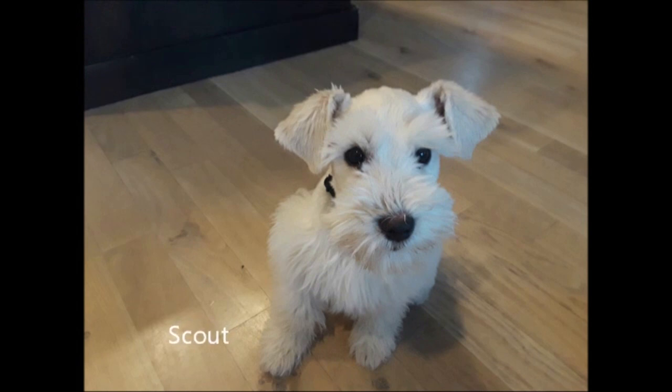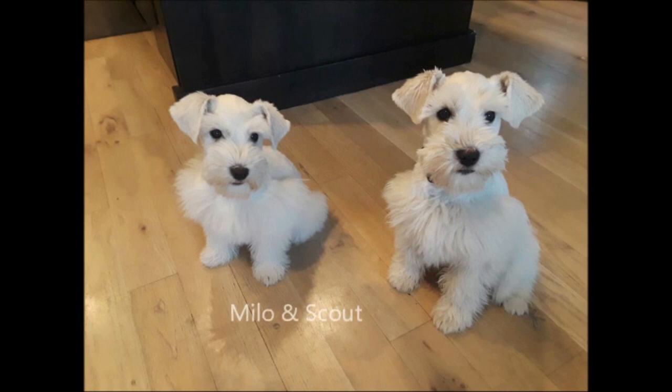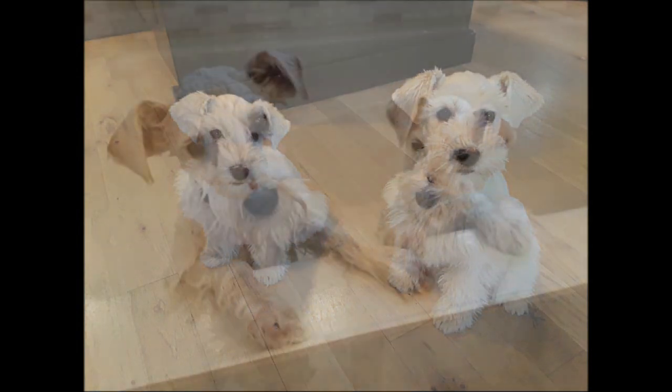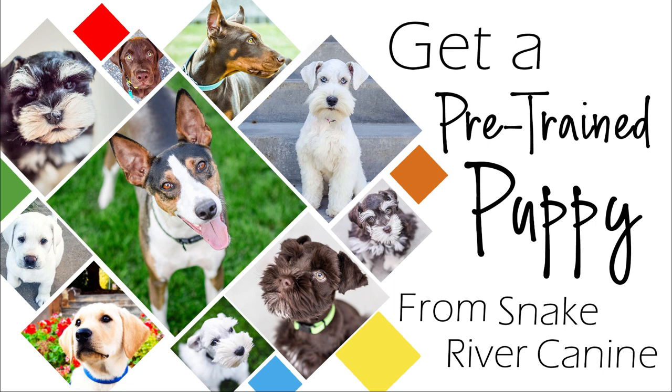Scout is still looking for his forever home, so if you're interested in a wonderful family companion, please contact us through our website and we'd be happy to provide you with more information. For more information on our unique and amazing puppy training program, or to see our current available puppies in training, please visit our website at www.snakerivercanine.com.